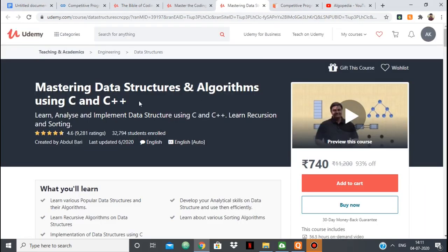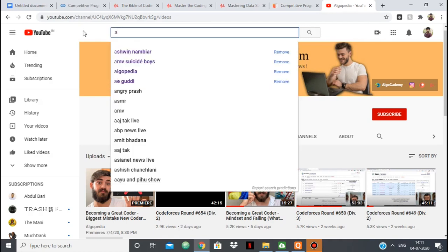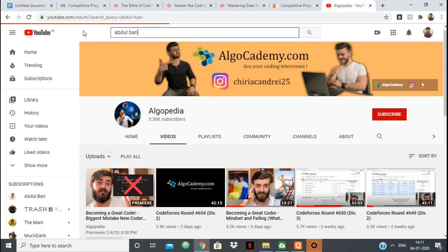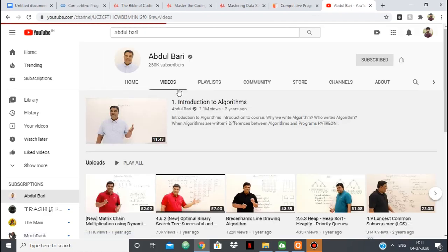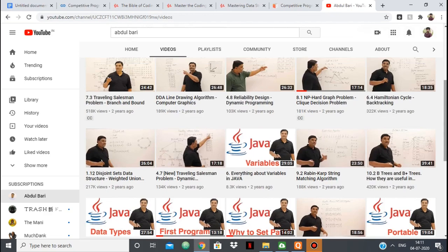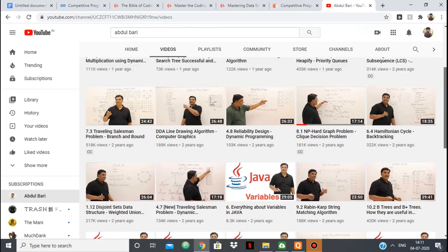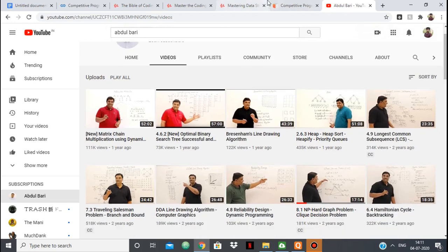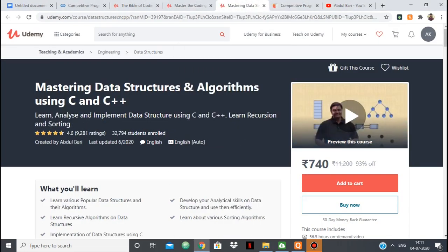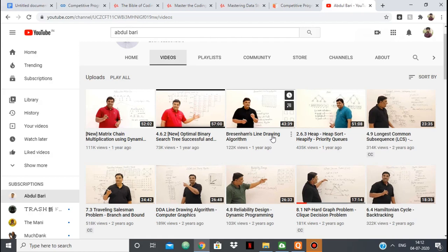Then we have Mastering Data Structures and Algorithms Using C and C++, by Abdul Bari. I can vouch for this course because Abdul Bari also has a YouTube channel. If you're a computer science student, there's a very small chance you don't know who Abdul Bari is. He explains algorithms very well — so well that even someone who doesn't know computer science can understand. You can check his videos for various algorithms and if his explanation is your type, you should take his course. It has around 30,000 registrations and a good rating.